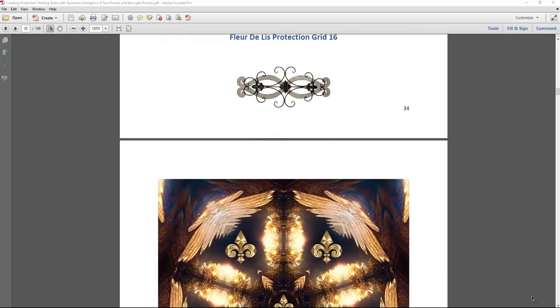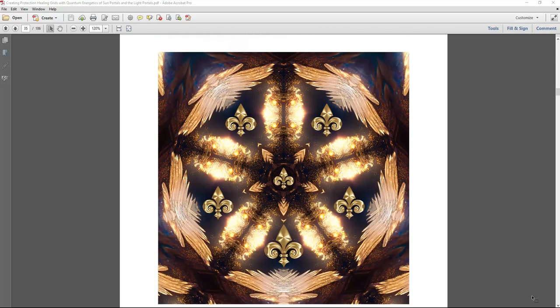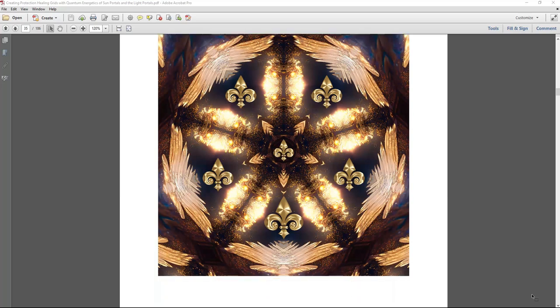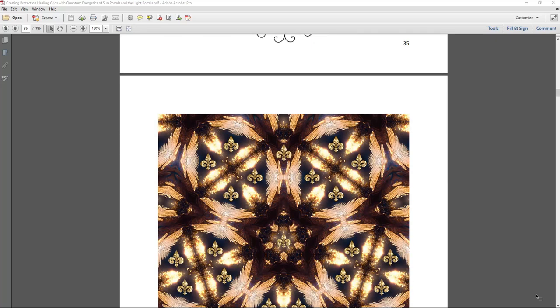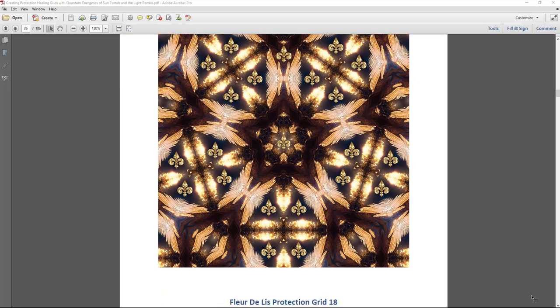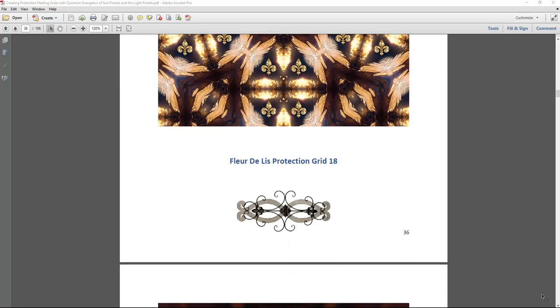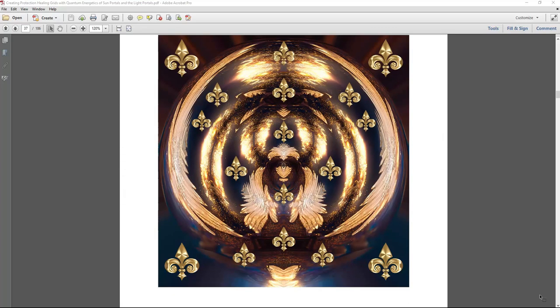Working with these grids has helped me to heal a lot — with healing, energy rejuvenation, and creativity. I love artwork, beauty, and creation. I like seeing the different symbols in these grids and the connection of high vibration and positive intent that these grids inspired in their creation and manifestation.